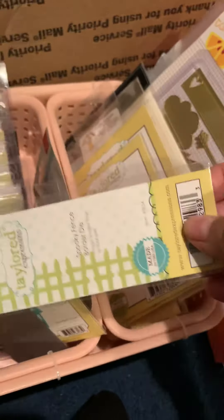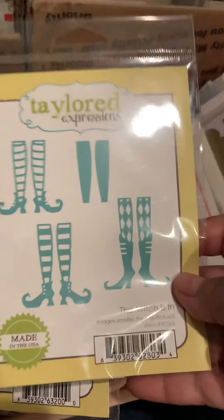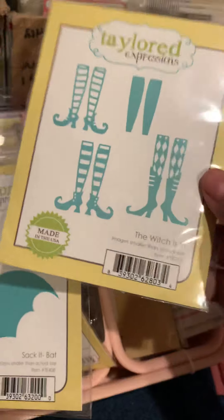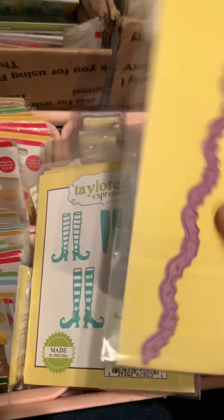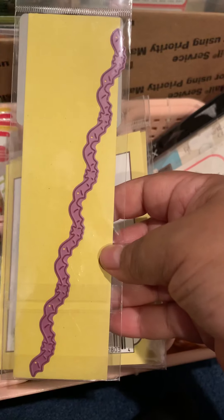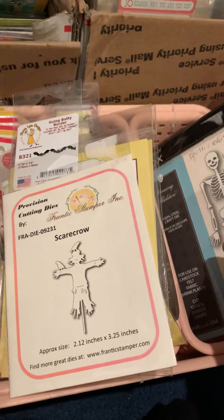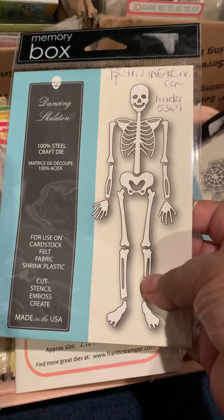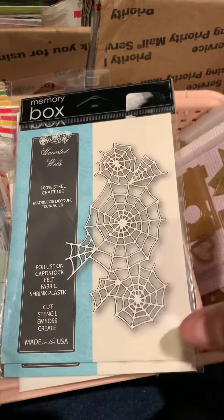I got a fence die, a witch in her house, a spider web, and two different size spiders — I thought those would be cute for little goodie bags or boxes. I also got the witch legs die, which could also work for Christmas. I picked up a banner of bats and a scarecrow — I'm going to use the scarecrow for Thanksgiving. I've been looking for a skeleton die and found one, so I can't wait to make some boxes with that.